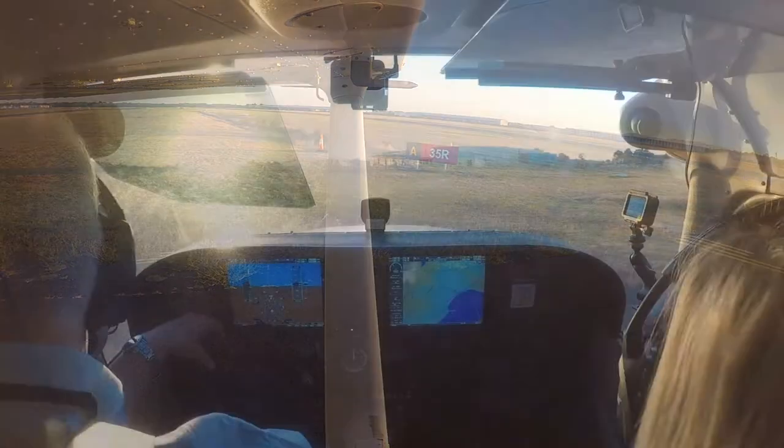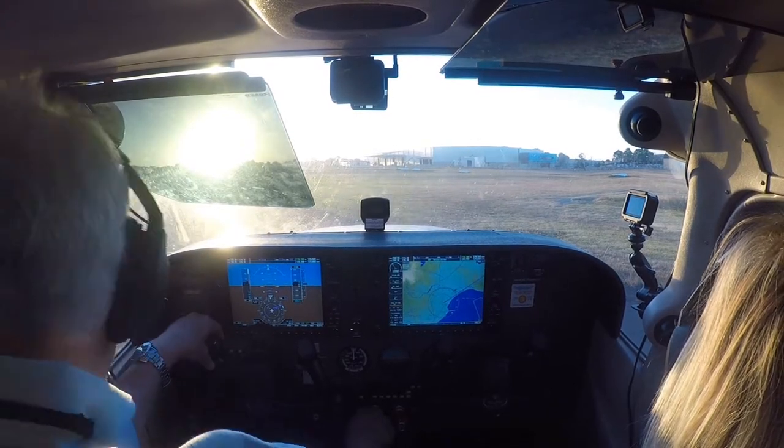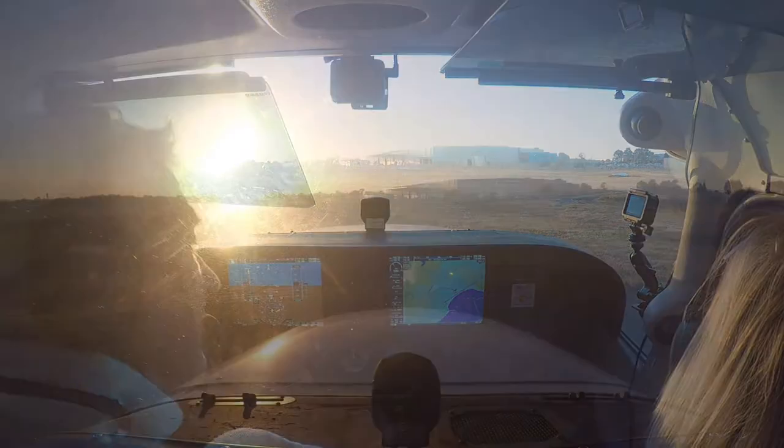Moorabbin traffic, Cessna 172, Bravo Sierra Victor, entering and rolling runway 35R for a downwind departure to Tyabb. Moorabbin.